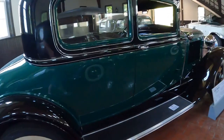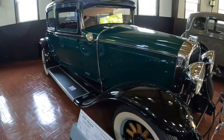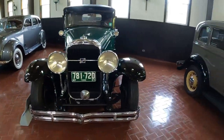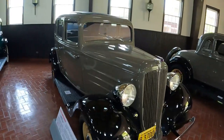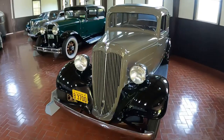Over here, this is a 1931 Buick Victoria Coupe. And right next to it, a 1934 Continental Beacon four-door sedan. I've never seen a Continental in person, so it's cool that they have one here.